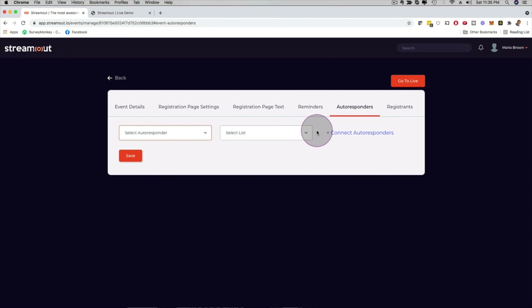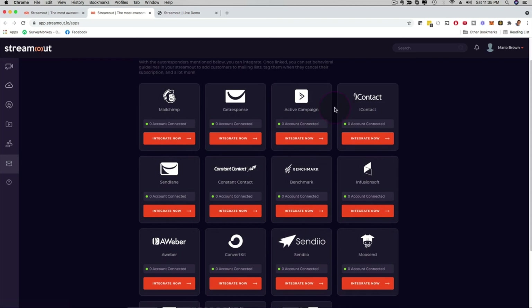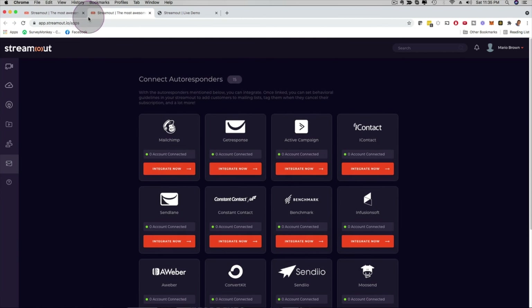Under Autoresponders, you can select and connect different autoresponders. We work with most of the popular ones out there: Mailchimp, GetResponse, ActiveCampaign, iContact, SendLane, Constant Contact, Benchmark, Infusionsoft, AWeber, and the list goes on. Depending on the upgrade you pick, you have all these autoresponders available so you can send email reminders as well.